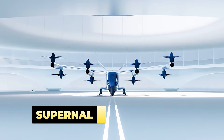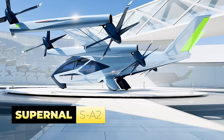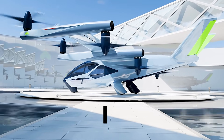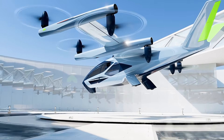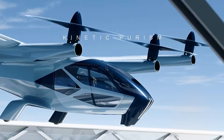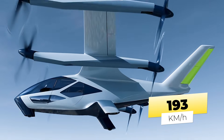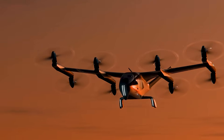How about this unique flying machine — the Supernal SA-2? Unveiled at CES 2024, this innovative vehicle features a unique design with eight all-tilting rotors, which enhance its efficiency and safety throughout all phases of flight. The SA-2 is engineered for a cruising speed of 120 miles per hour at an altitude of 1,500 feet, making it ideal for urban operations that cover shorter distances.